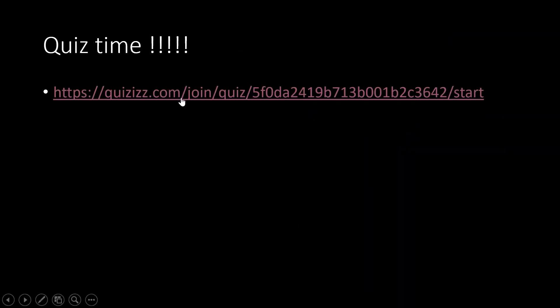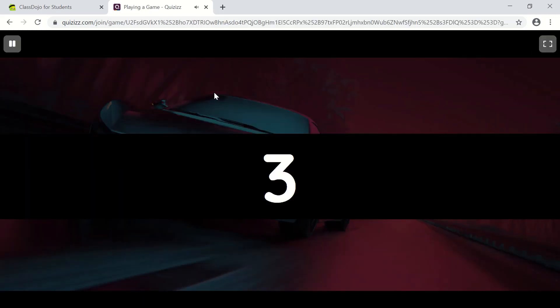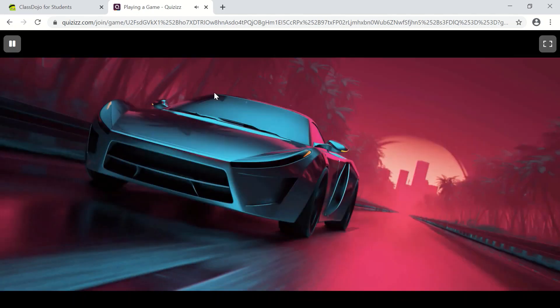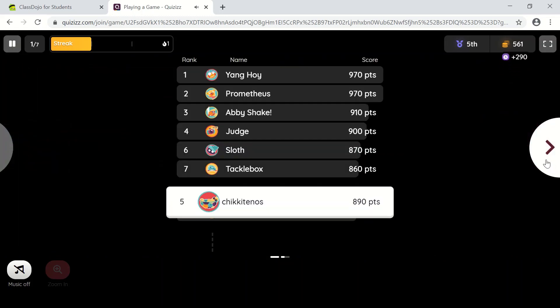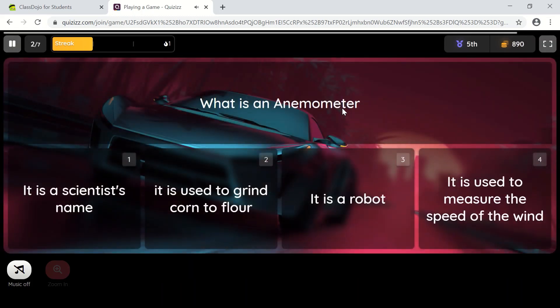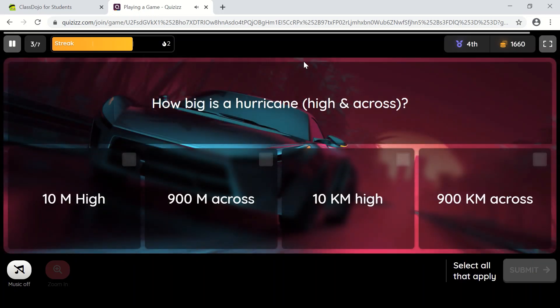Now let's play a quiz. Where do hurricanes usually form? At the tropical parts of the Atlantic Ocean. What is an anemometer? It is used to measure the speed of the wind. How big is the hurricane? It is 10 kilometers high and 900 kilometers across.